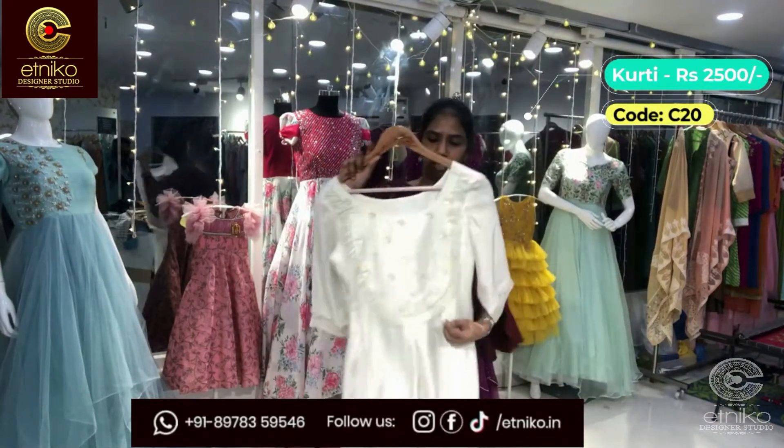The next one is a floral crop top. It has nice bell sleeves with complete ruffles and three layered sleeves. It has a pleated peplum at the bottom and is back-open. It's a very pretty crop top — you can wear it with brown, black, off-white, red, or maroon shades. You can pair it with jeans too. This crop top is 1250.